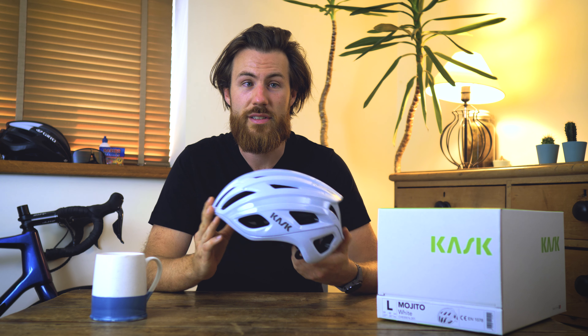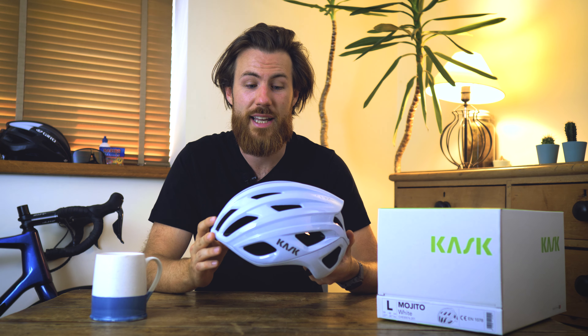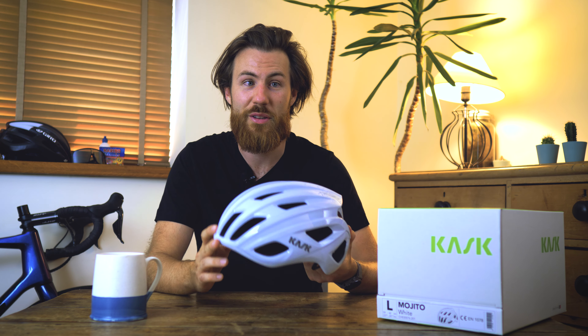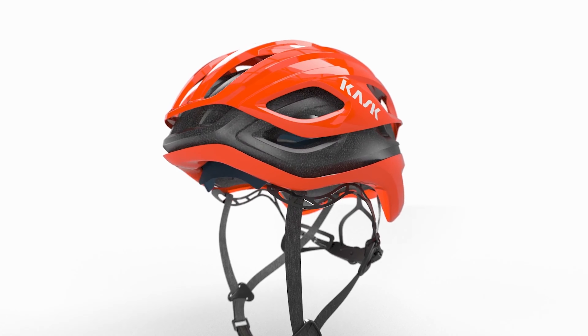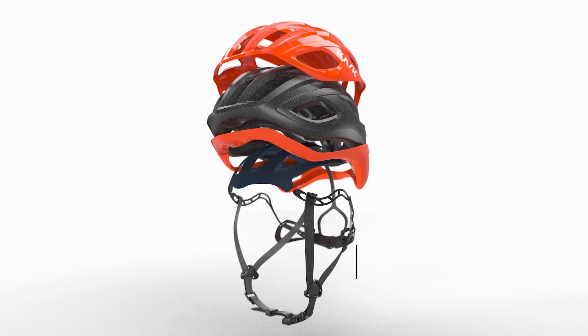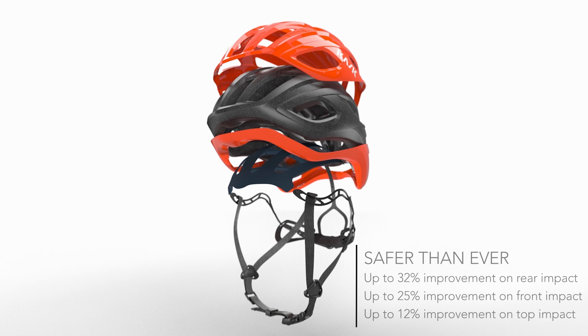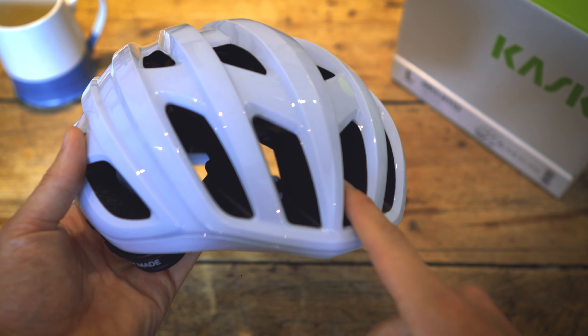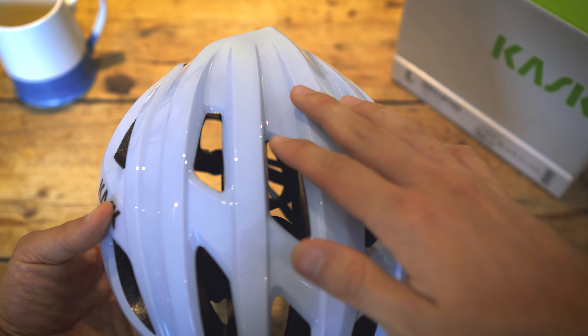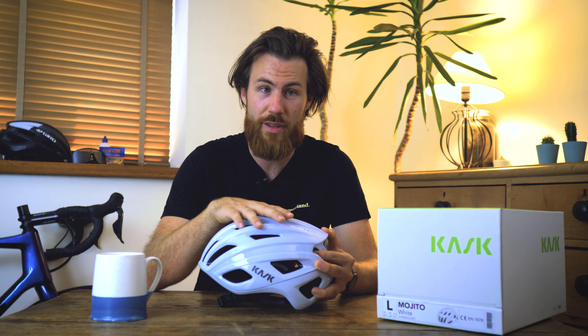Kask have always put safety first and have always exceeded international standards, and the same can be said for the Mojito 3. They've managed to vastly improve the safety protection over the old Mojito X model in the key areas where you're most likely to have an impact. The helmet has up to 32% better impact protection on the back, up to 25% improvement on the front, and up to 12% improvement on the top of the lid.